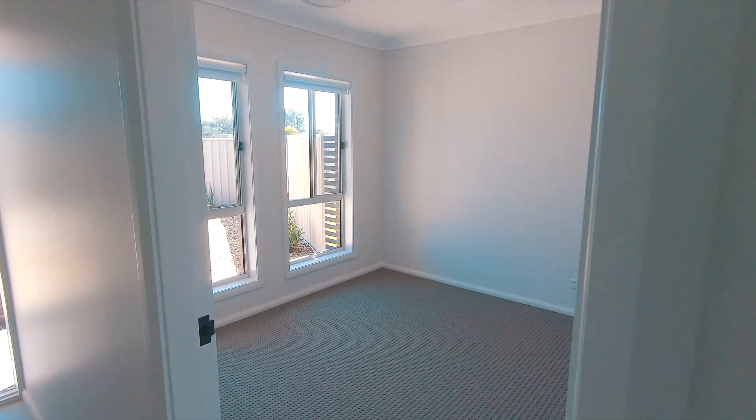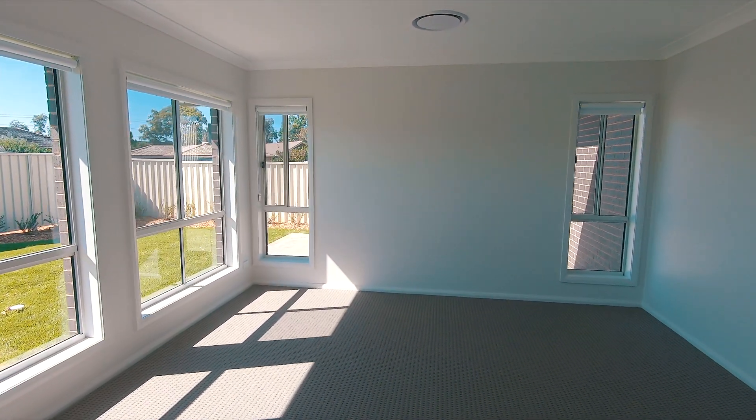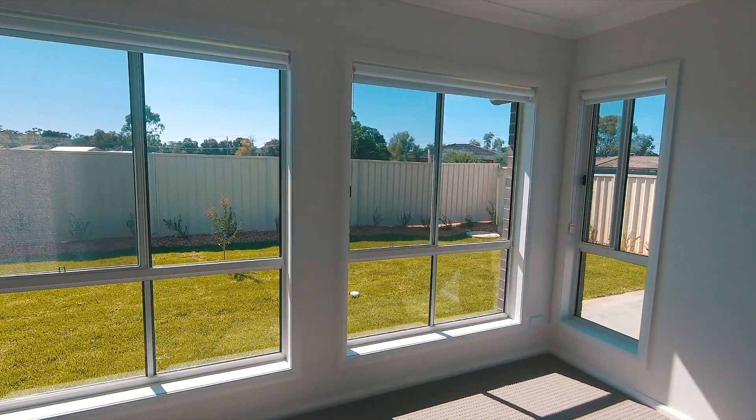A practical floor plan consisting of four bedrooms and open living zones make it a dream to occupy. With north-facing open plan kitchen, living and dining, you will love stepping out into the sun-drenched yard.